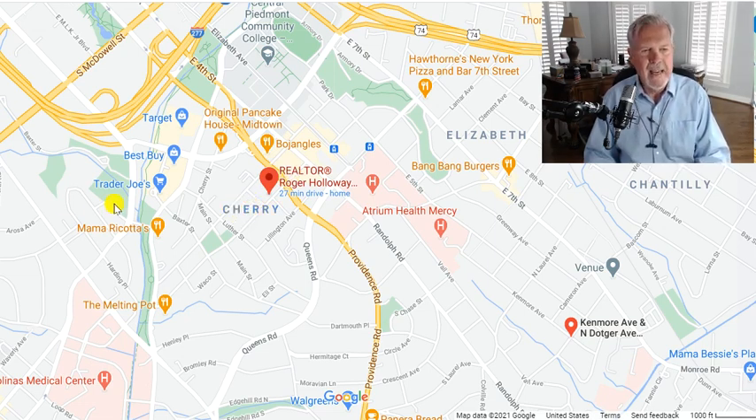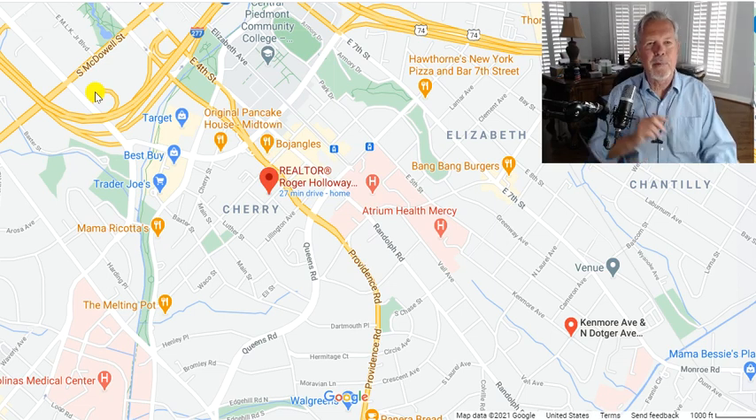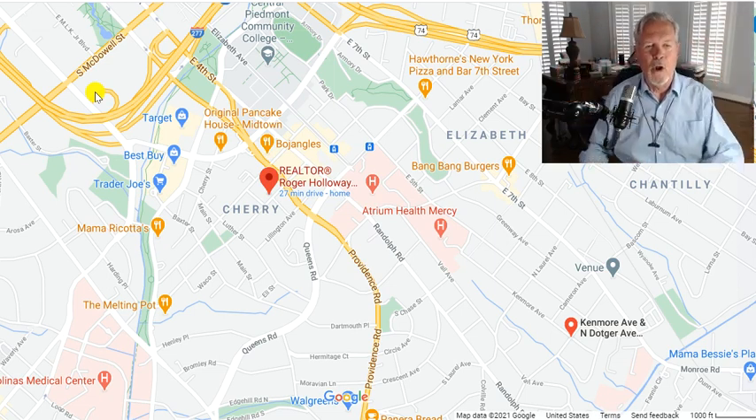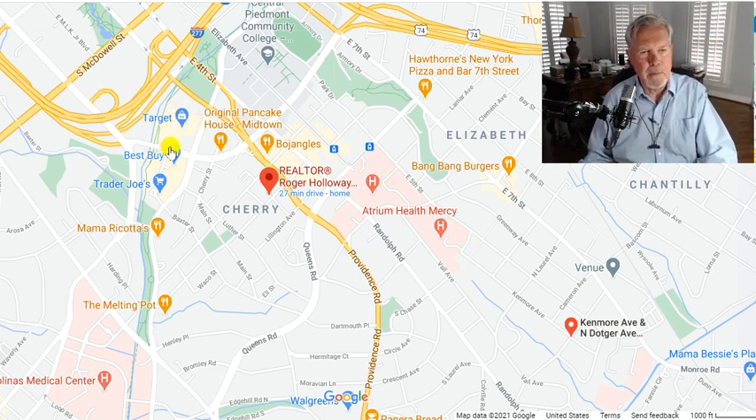There was a lot of history behind Cherry and Myers Park. If you're wanting to be close to the center city, which we kind of define that by 277 going around in a loop. And of course, the bigger 485 goes around in a loop in a much larger perimeter circle. But there's the Metropolitan Area where the Best Buy, the Target, Trader Joe's right there. And then you've got CPCC, Central Piedmont Community College.